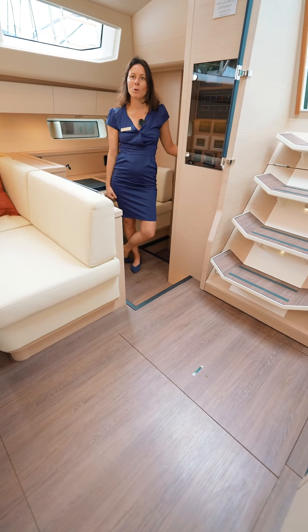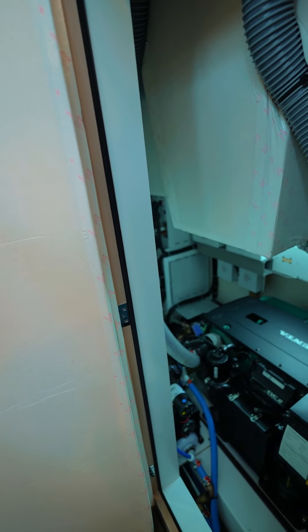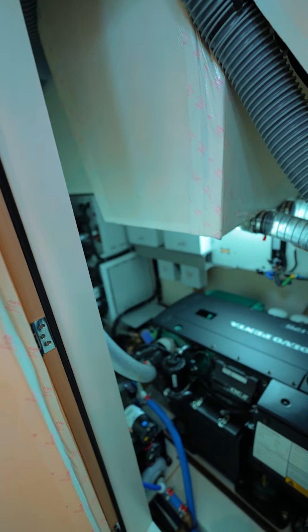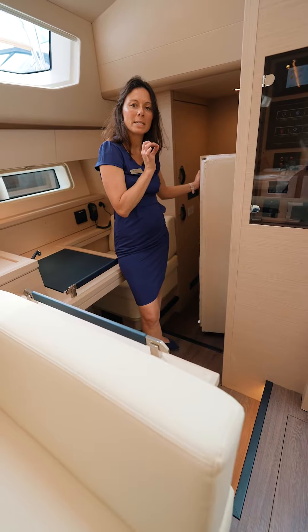What I particularly like is this technical compartment right here. Behind a well-insulated door you have your engine, your air conditioning compressors, and your water pumps. Everything that makes noise or vibrates is in this technical compartment, so that the boat is quiet as a whisper.